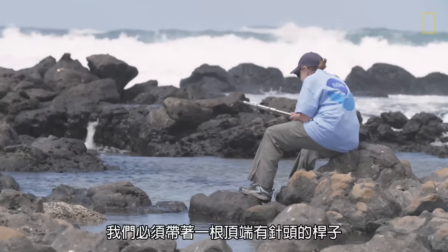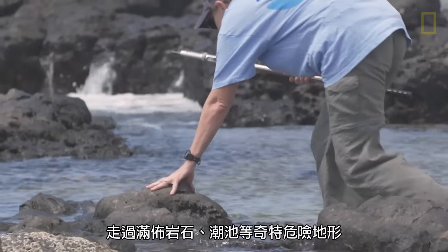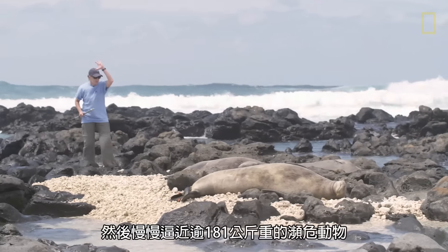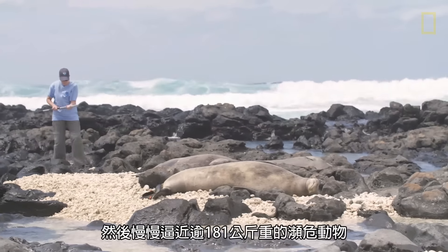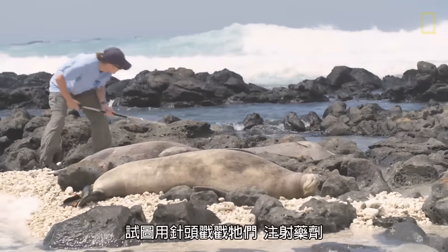You're walking around with a sharp needle on the end of a stick, walking around rocks and tide pools and some terrain that could be tricky, and then you're approaching a 400-plus pound animal — an endangered species — and you're going to try to jab it with a syringe.